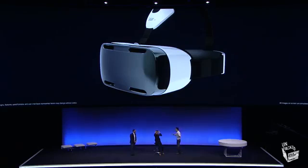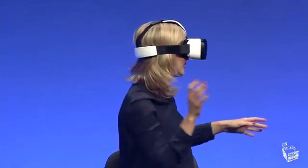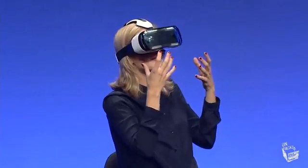What you're seeing is a 360-degree virtual reality — just by turning your head, it's almost like you're there. It's keeping up with my movements as well; there's absolutely no lag. The screen is amazing.